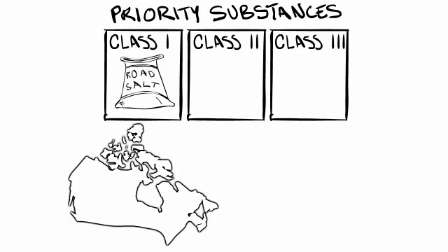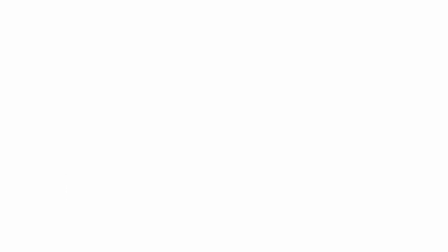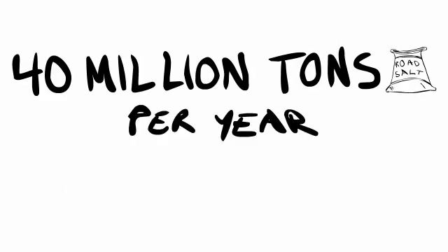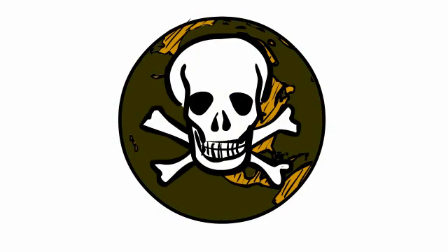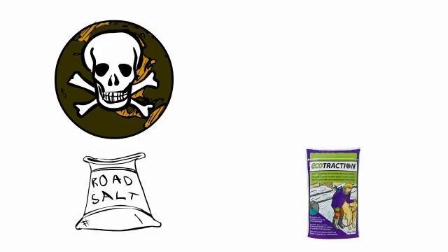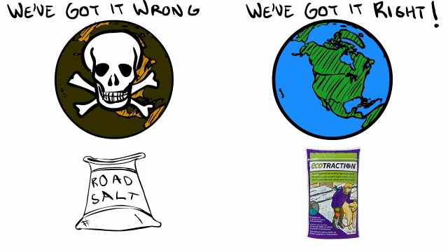And until the road salt issue gains more traction in the U.S., even less will change in America. The 40 million tons of road salt that we use annually can no longer be rationalized as safe. The fact is that we are poisoning our future and those of generations to come. While our governments need to make some tough decisions on this issue, so do we. And if we make the change to a safer alternative to road salts, then we can proudly say that we've got it right. As the activist Margaret Mead said, never depend on institutions or governments to solve any problem. All social movements are founded by, guided by, motivated, and seen through the passion of individuals.